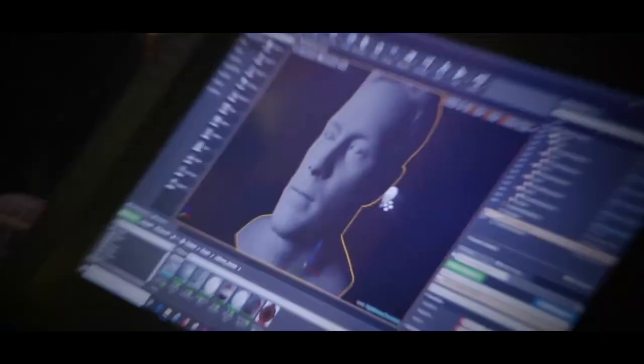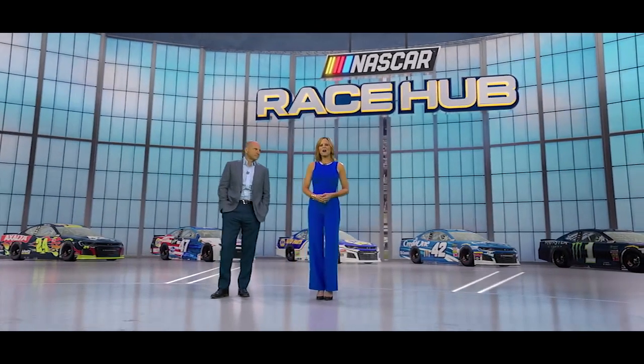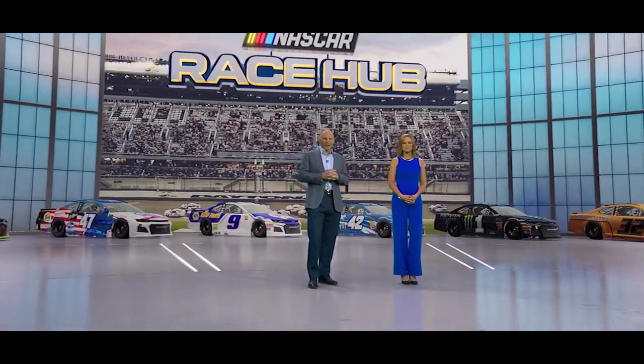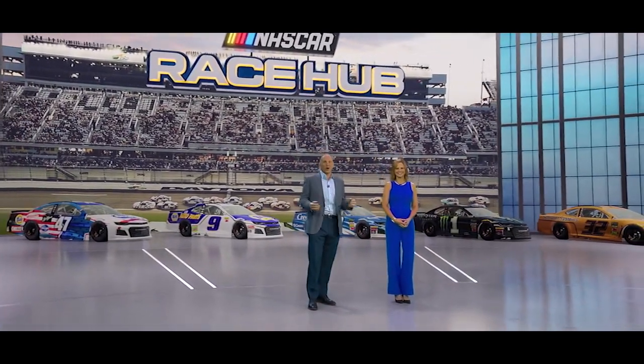On top of that, we've taken full 3D body scans of more than 50 drivers to bring the stars of NASCAR into the studio via unprecedented graphical integration. This cutting-edge technology allows us to provide new levels of analysis and storytelling for the sport, while maintaining the insight and expertise you love. So welcome to our new home.